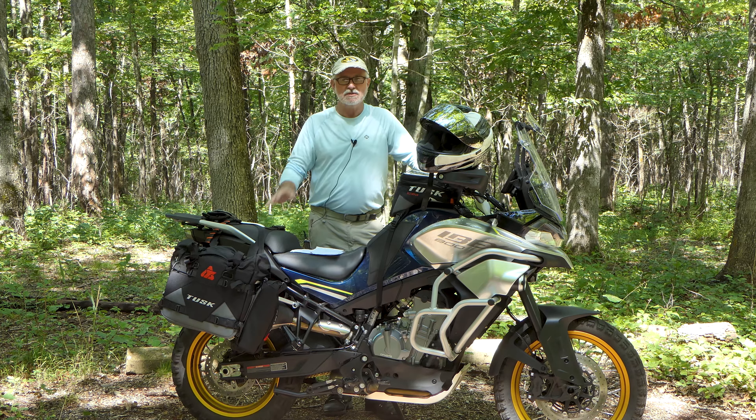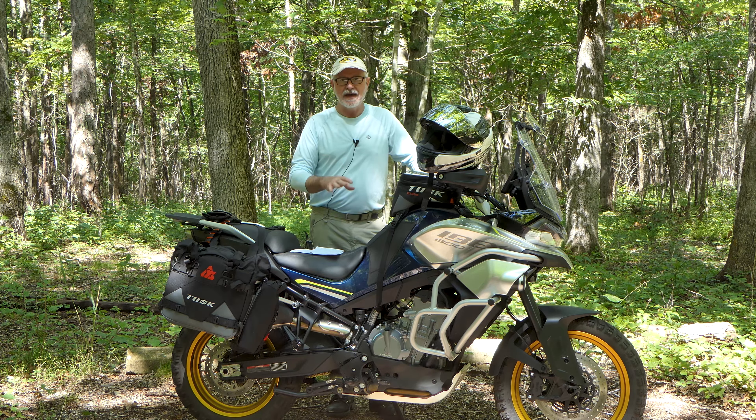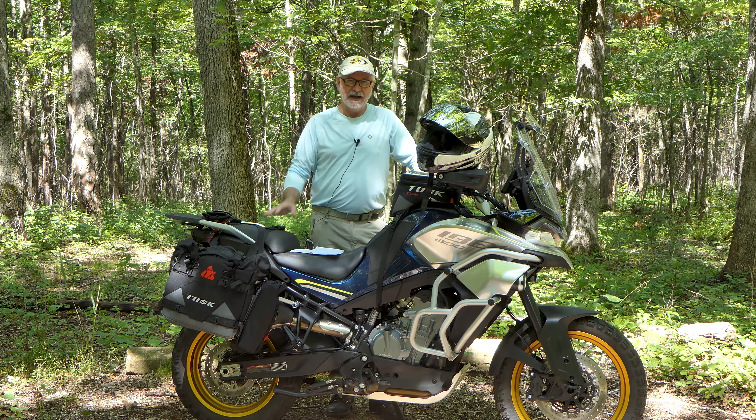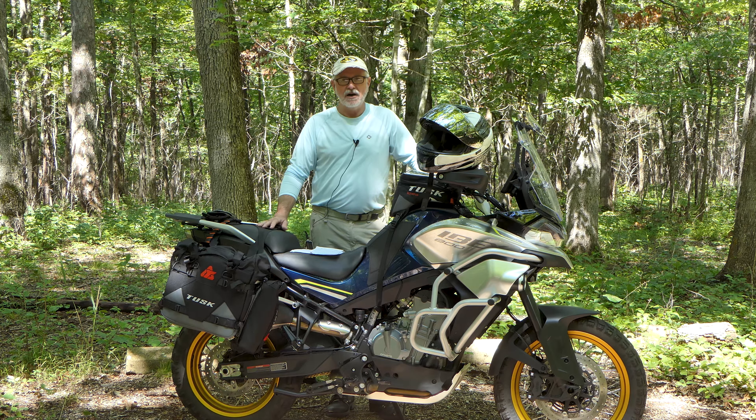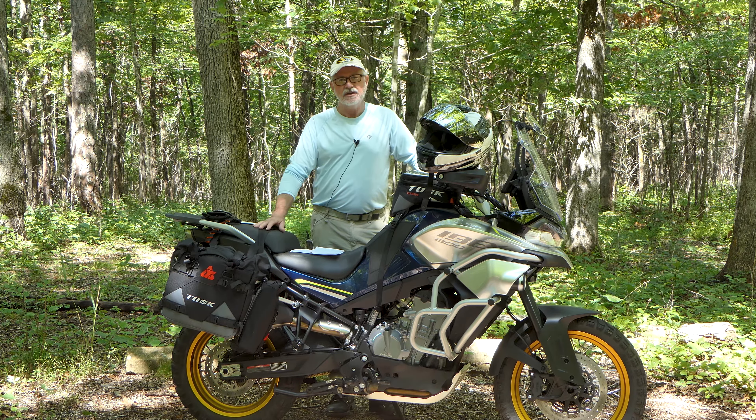Hey folks, it's John with Ozox Back Roads. I'm in the woods today and want to talk about the CF Moto IBEX 800T. I stood here about three months ago with a thousand miles on this bike and did a little review. Today I'm doing a 5,000-mile review — probably the last review I'll do on this motorcycle. I took it out west, tent camped off it for about two and a half weeks, riding through Arizona, Utah, Colorado, and New Mexico from south central Missouri. Stick around — we'll see if my opinions have changed after 5,000 miles.